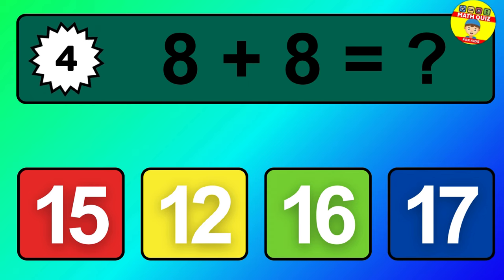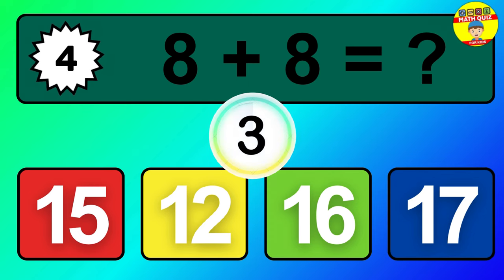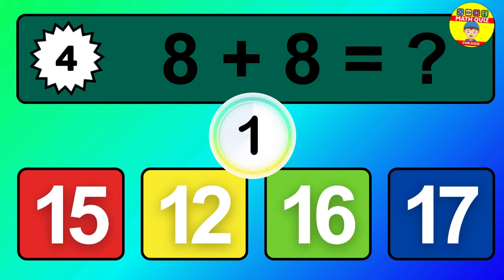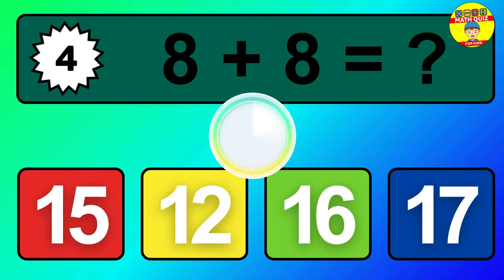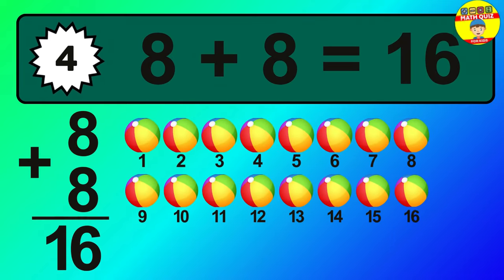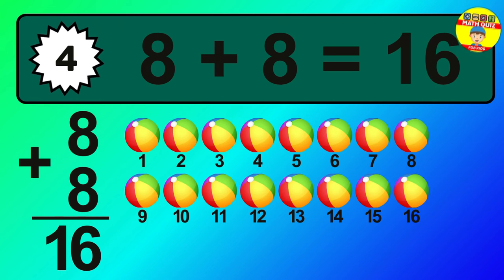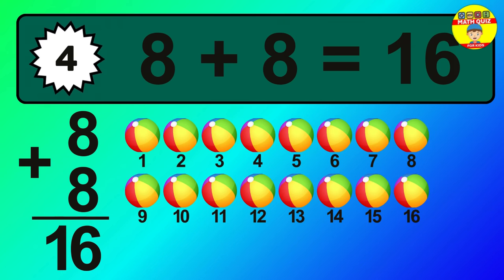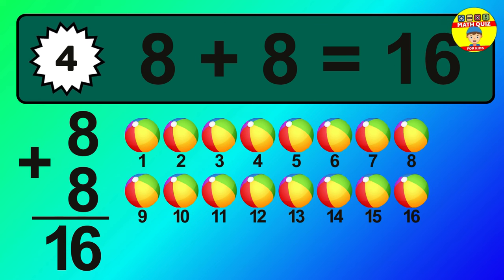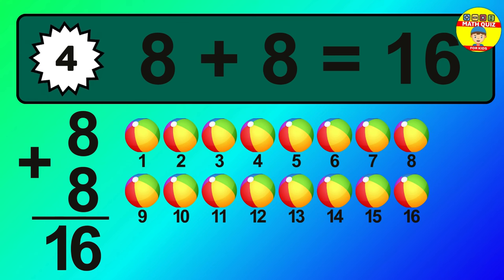Question 4. 8 plus 8 equals what? So the answer is, 8 plus 8 is 16. Let's count it. 1, 2, 3, 4, 5, 6, 7, 8, 9, 10, 11, 12, 13, 14, 15, 16.